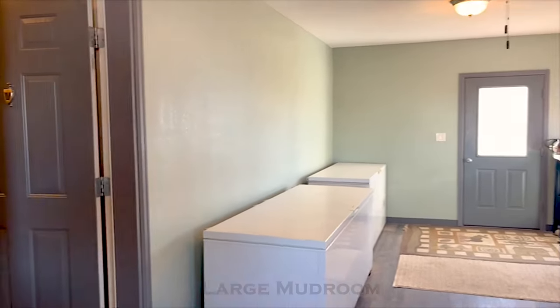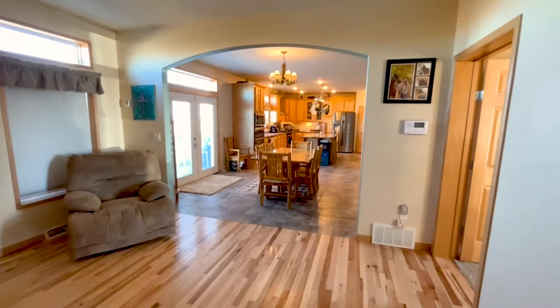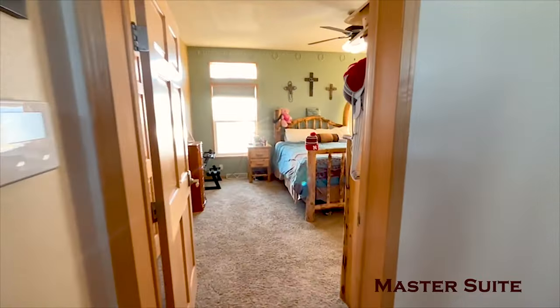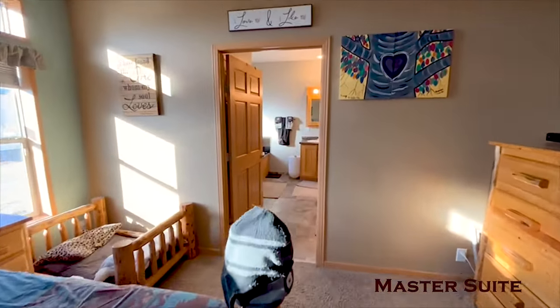The home was constructed in 2014 and has 3,154 square feet on the main level with five bedrooms and three bathrooms. The master suite has a large walk-in closet, large bathroom with custom shower, dual vanity, jetted soak tub, and heated tile floors.